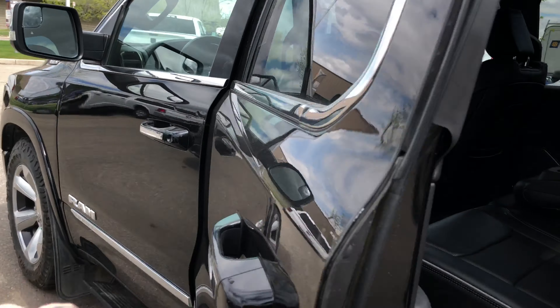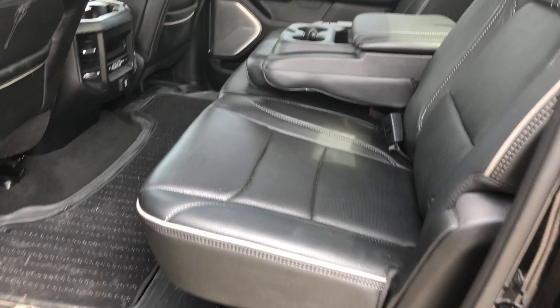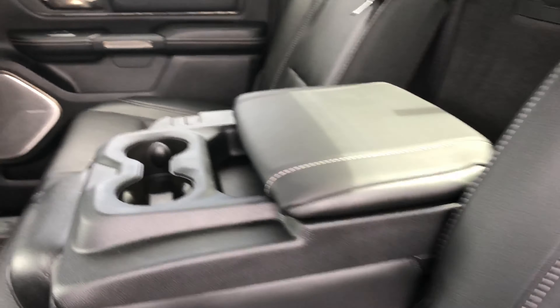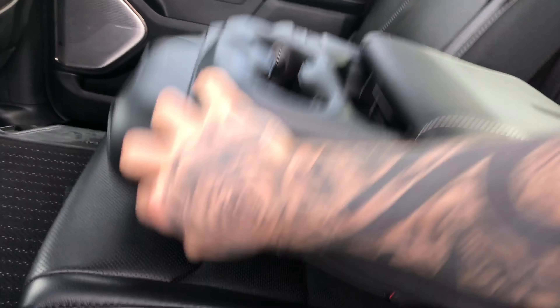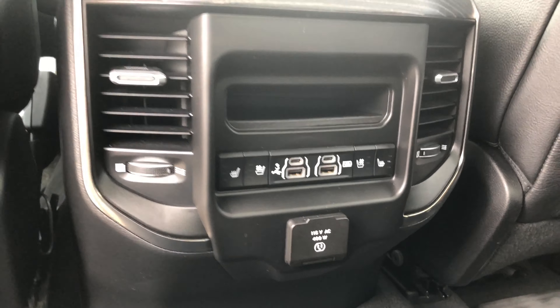Let's open it up and look at the back here. Power running boards — so beautiful features of the new Rams. Flat floor all the way. The Limited also comes with a large console for rear customers. We have the panoramic roof up top, heated and cooled seats in the rear.